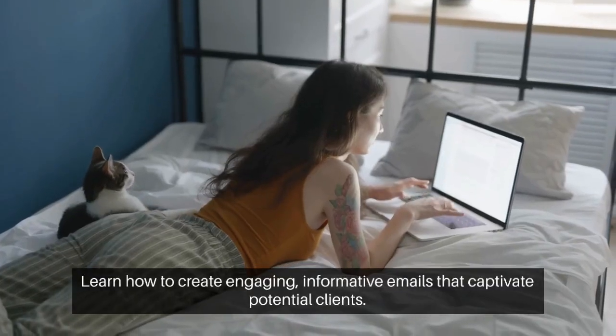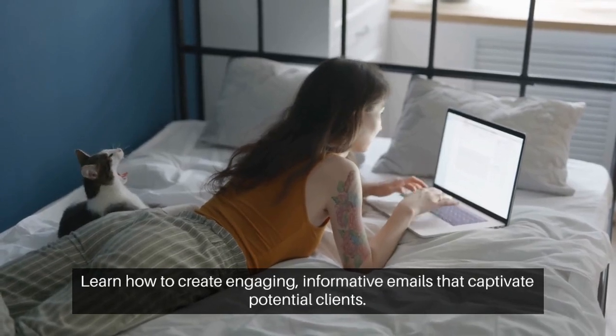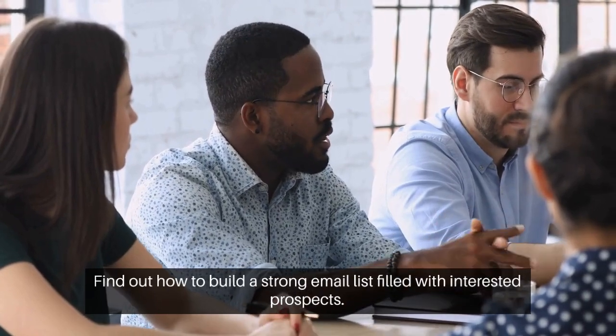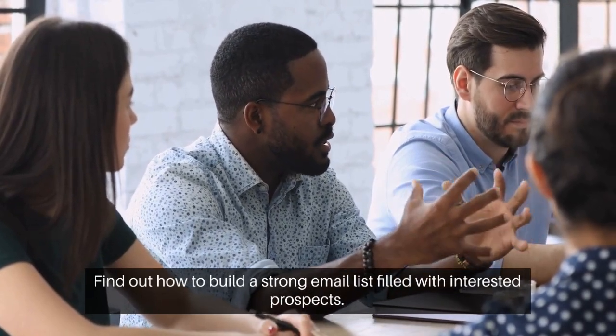Learn how to create engaging, informative emails that captivate potential clients. Find out how to build a strong email list filled with interested prospects.